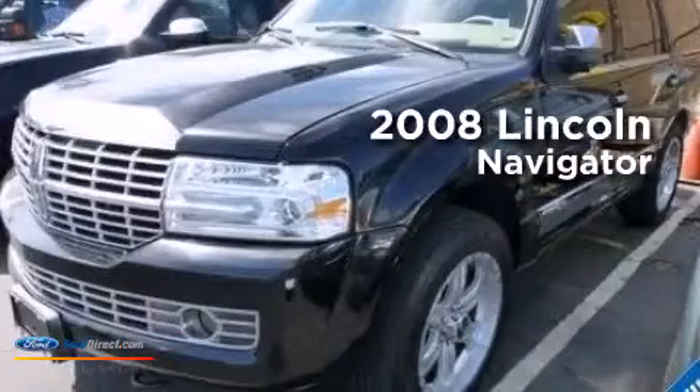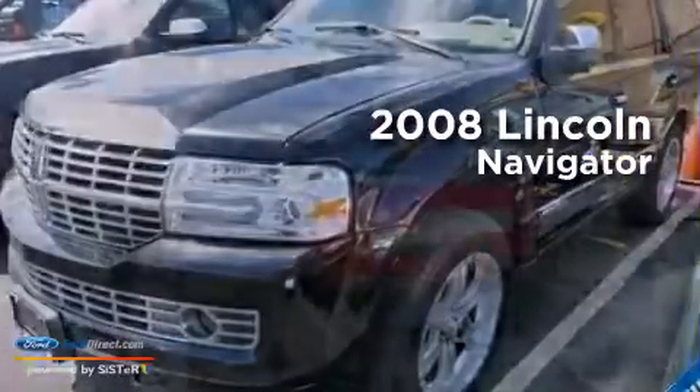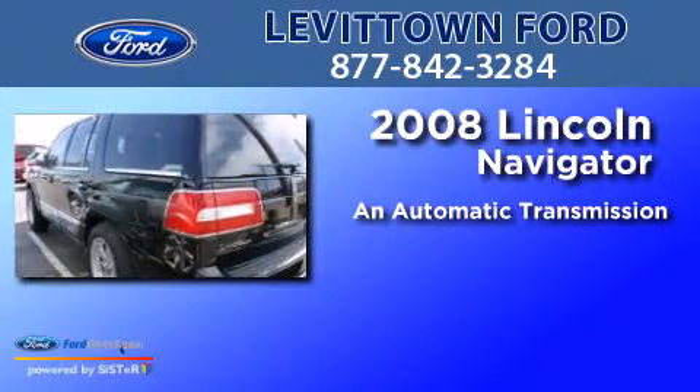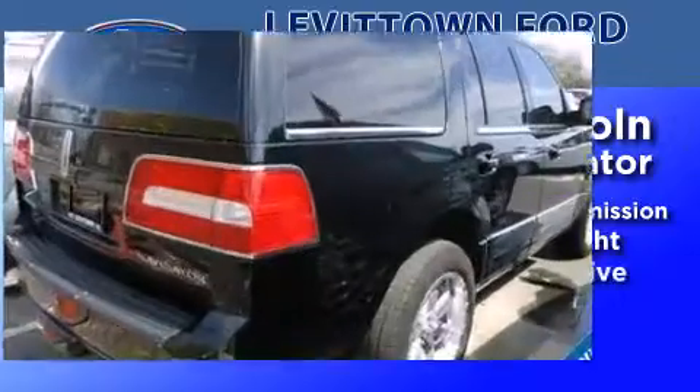This is a 2008 Lincoln Navigator. This SUV has an automatic transmission, a 5.4 liter V8 and four-wheel drive.